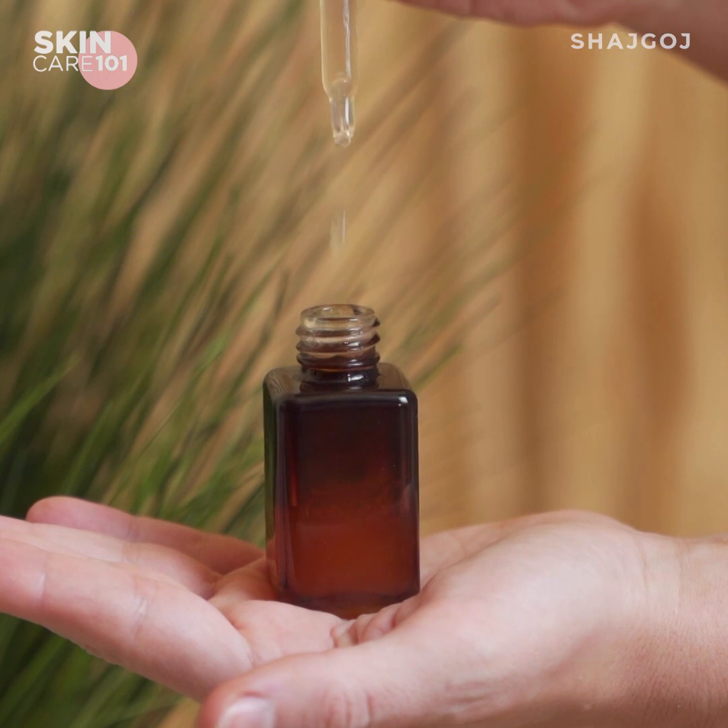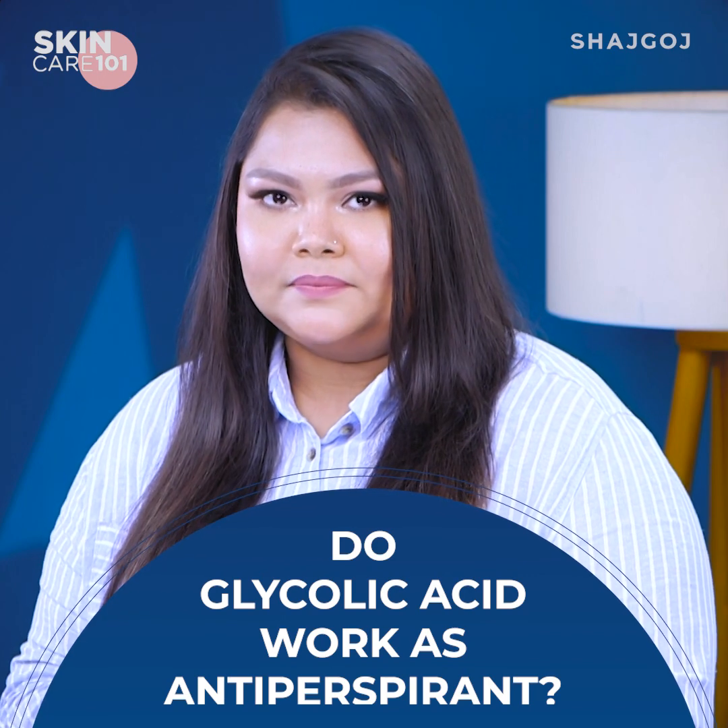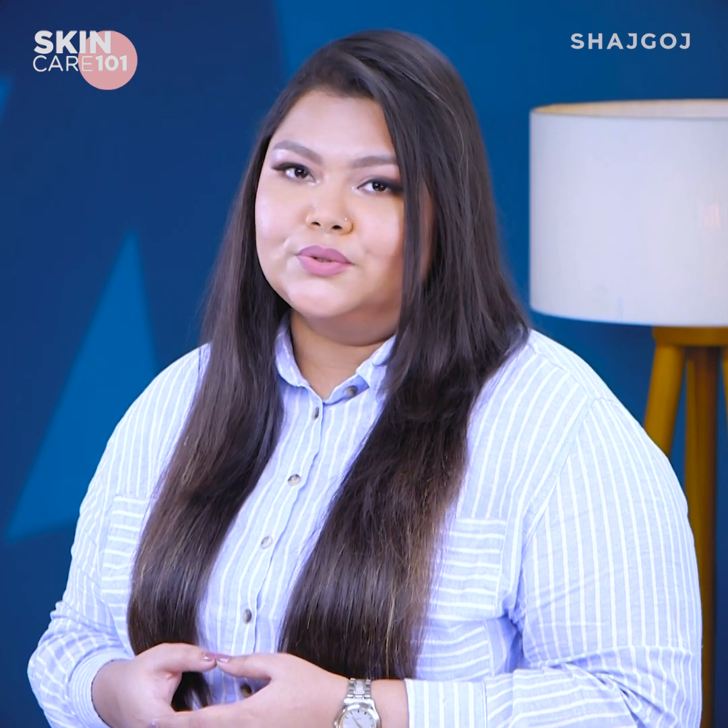Glycolic acid can also be used as an antiperspirant. If it is an exfoliator, how does it work as an antiperspirant? Scientifically, body odor is created by bacteria. When bacteria combine with sweat on the skin, odor is produced. Glycolic acid can be applied to the inner area to limit bacteria growth.